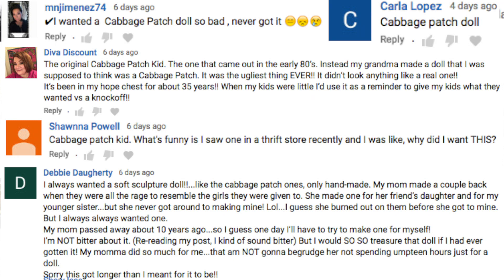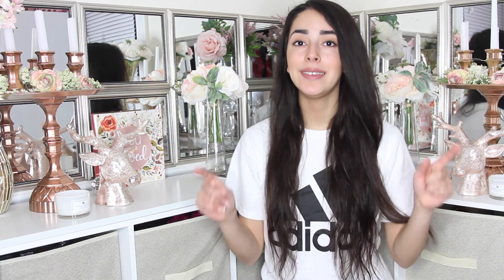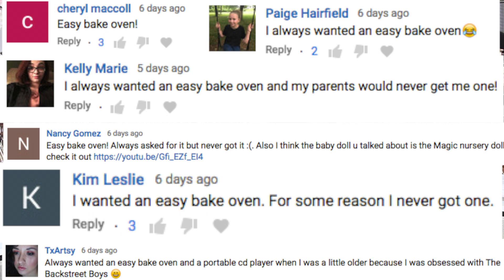That is it for this week's Dollar Tree haul. As always I like to end with a question. Last week I asked what was that one toy growing up that you always wanted but never got. Looking at the comments, two toys came up the most: a Cabbage Patch doll — I remember one Christmas they sold out and people were going crazy trying to find them — and an Easy Bake Oven. I was one of those kids who wanted one. I did try the brownies once with my friend and we burned them, and they did not taste good at all.